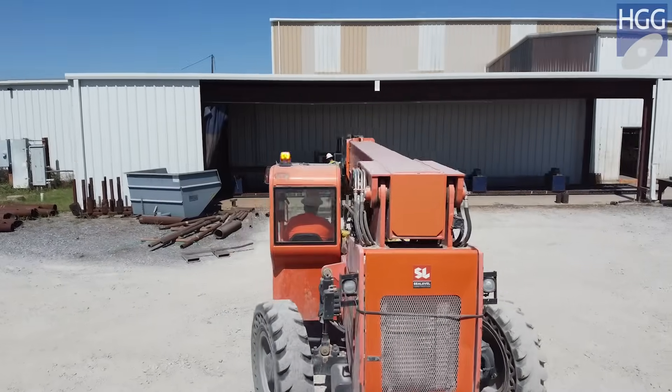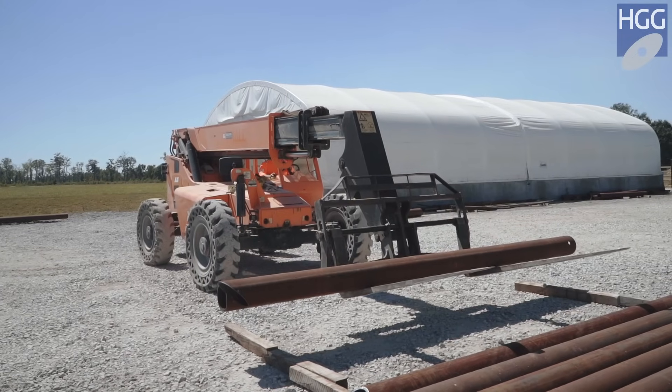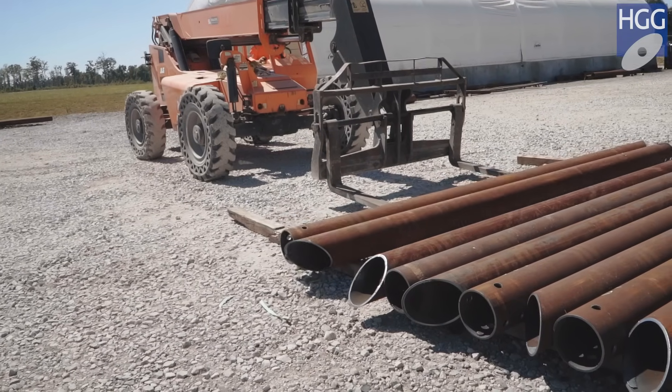My name is Brennan Cooley. I'm a project manager for SPECS Fabrication. We have lead times that have been cut in half if not more. A lot of these jobs will say we need this in four weeks, and before, if it was a large quantity job, we wouldn't be able to get it out in time. But now with this machine, we're able to meet these lead times.